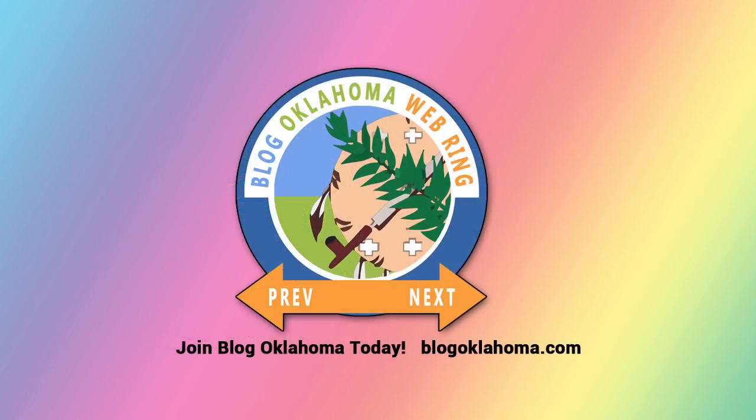Are you someone who blogs in or about Oklahoma? Then you already qualify for WebRing membership — join BlogOklahoma today. Want to know more about BlogOklahoma? Then just explore the WebRing and discover some of the best blogs and podcasts in the nation. Just visit BlogOklahoma.com for more information.